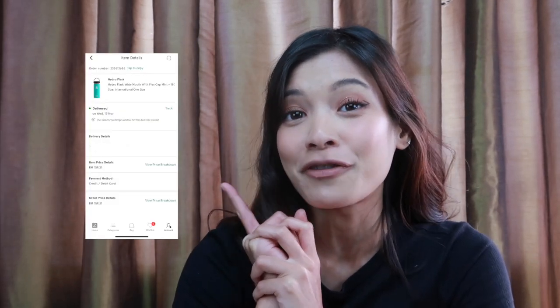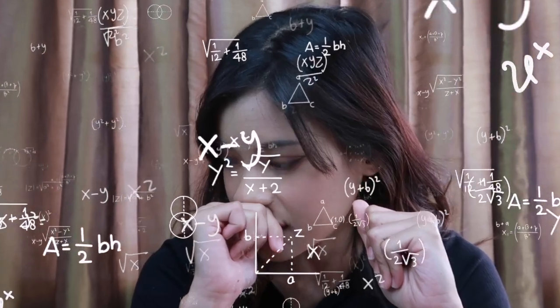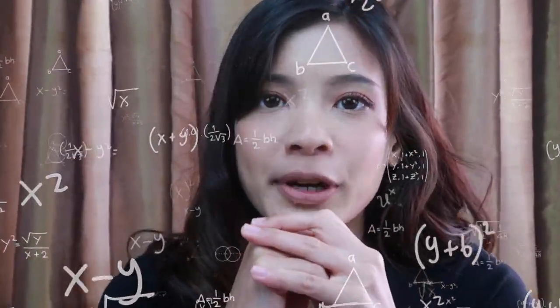There's another story I want to share before we start the video. I love to collect water bottles. This is my first Hydroflask that I got from Zalora, and then I cannot stop collecting. I have 15 of them right now with different sizes. Without further ado, let's hop on to the video.